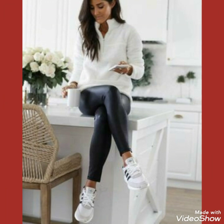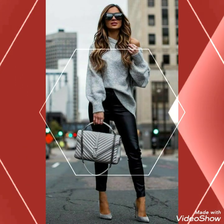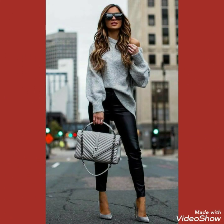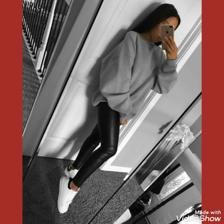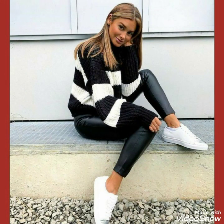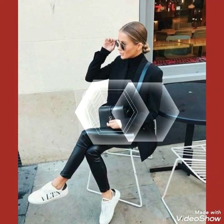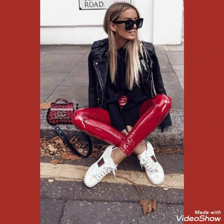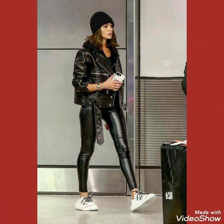Friends, if you want to buy these leather leggings and different outfits online, I will tell you the best websites from where you can buy them. You can buy these leather leggings online from Amazon.com, eBay.com, and AliExpress.com.